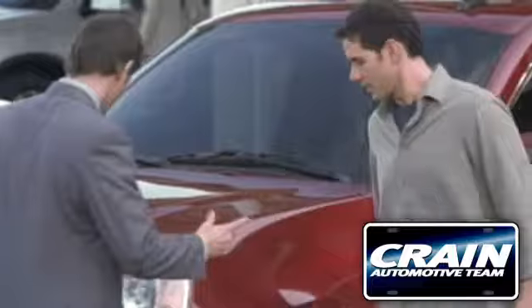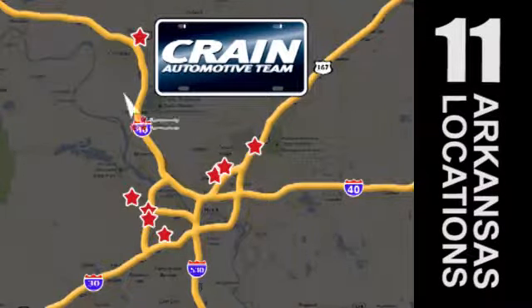Visit us anytime at craneteam.com. Go, go — craneteam's got them. craneteam.com.